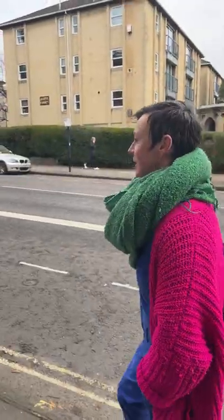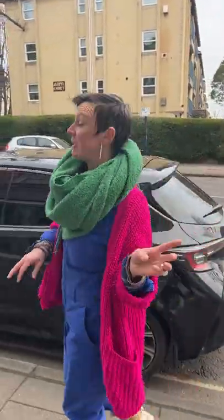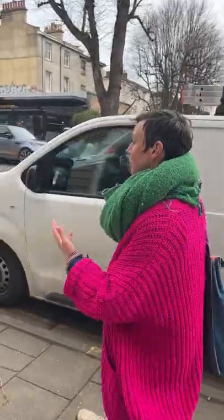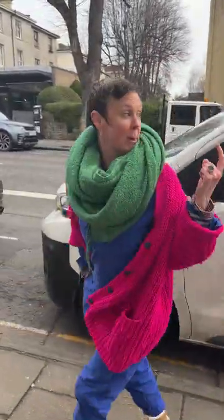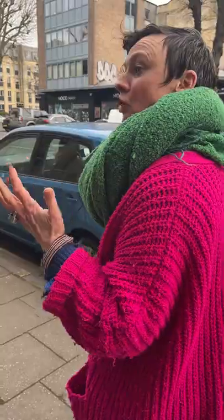This is White Ladies Road now. This is slap bang in the middle of the Downs at the top of the hill. And then a little bit further down, you've got the BBC. Also, this is so easy to get to. There's the bus route, number one, number two — these are brilliant. They go all the way to Cribs Causeway, into the centre, into town, through Southmead. It's really joining us all together.